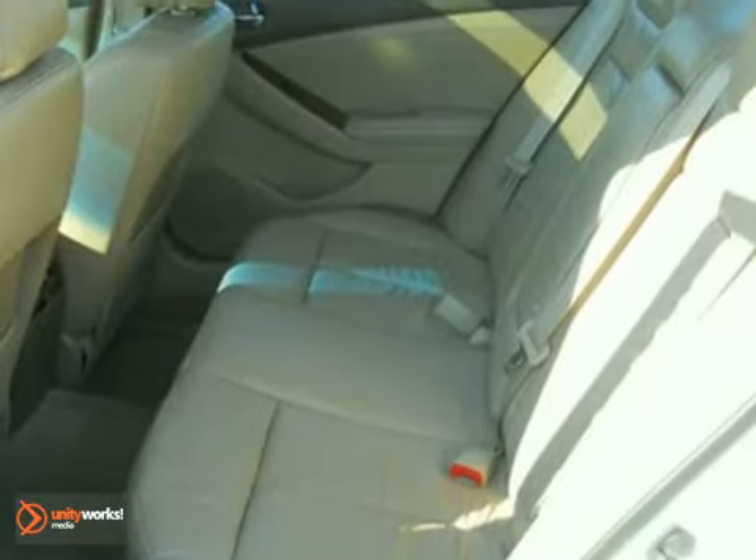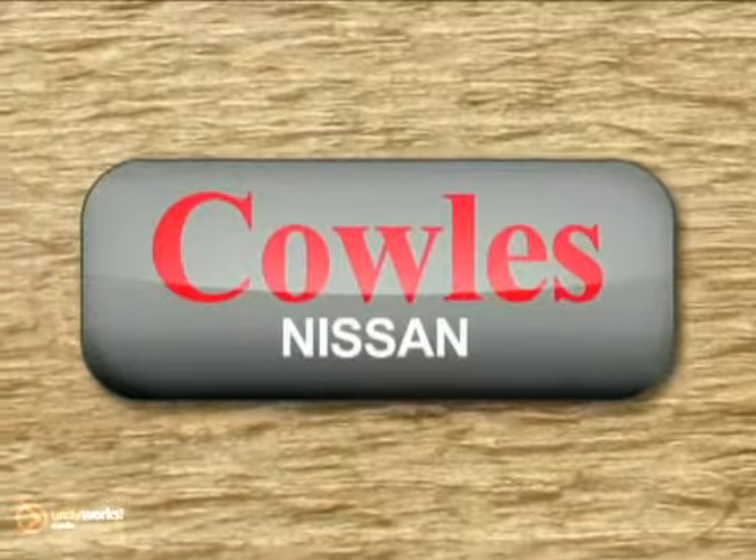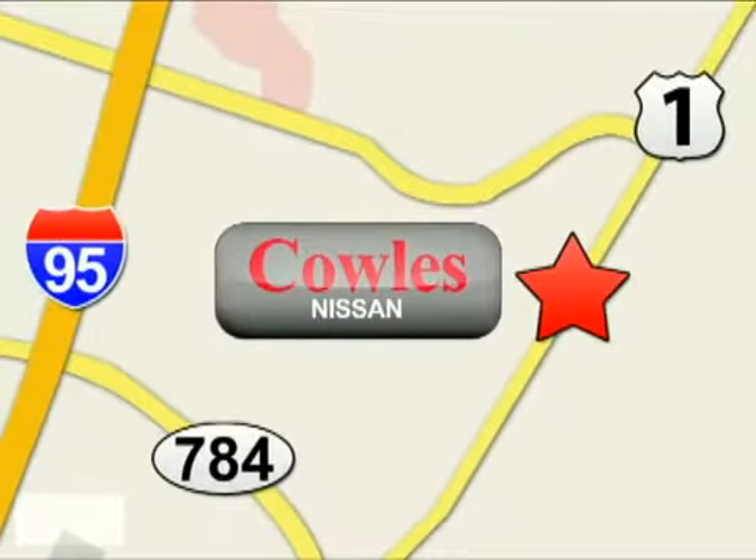You will be pleasantly surprised when you come in for a test drive. You're not just a number at Kohl's Nissan — you're a family member. We're conveniently located at 14777 Jefferson Davis Highway in Woodbridge.